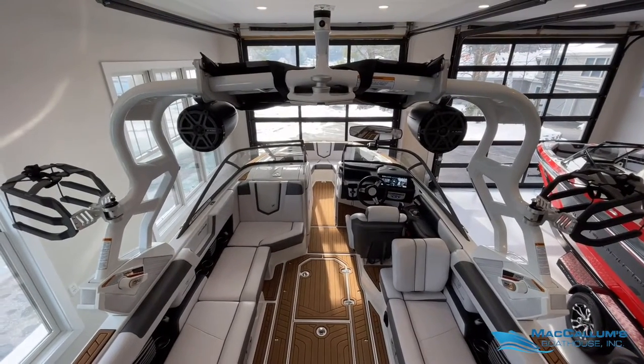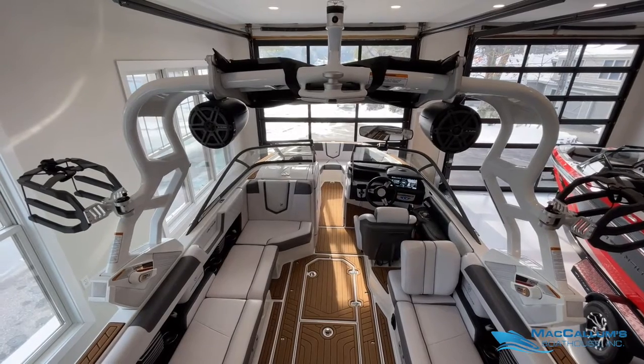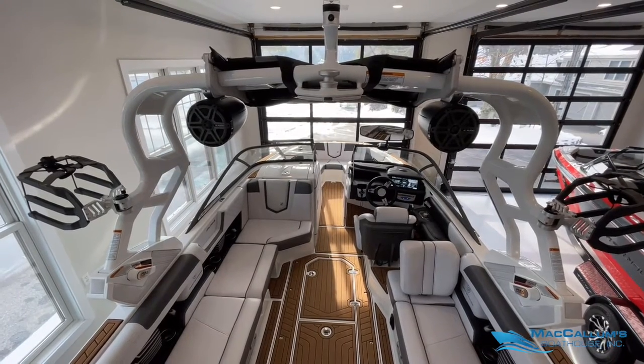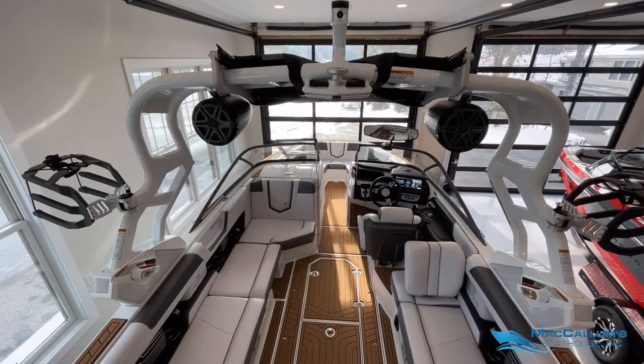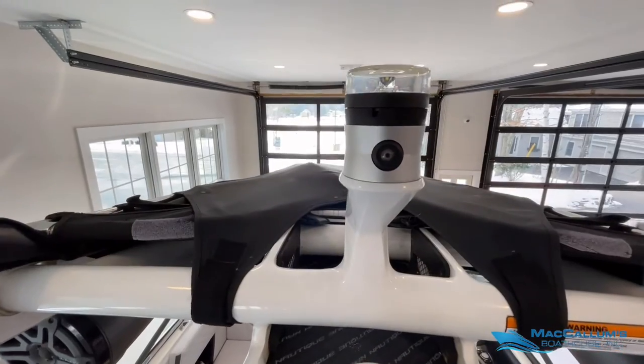For the tower we have the Nautique Bimini top, one pair of JL Audio 8.8 tower speakers, and the standard board racks. The G23 of course comes standard with an awareness camera.